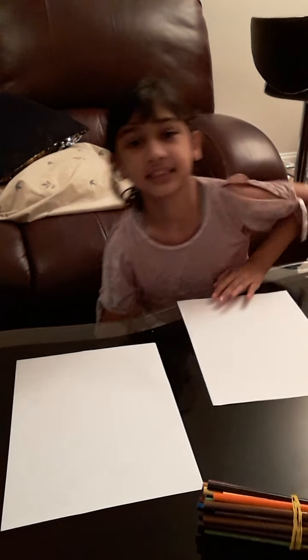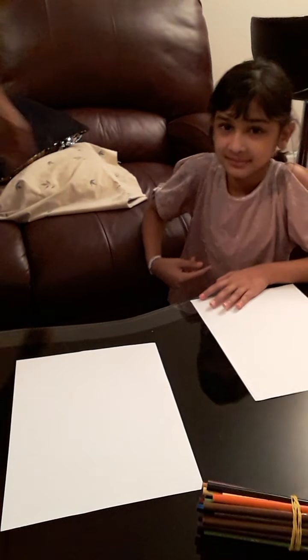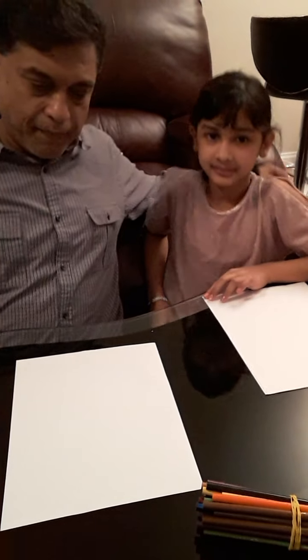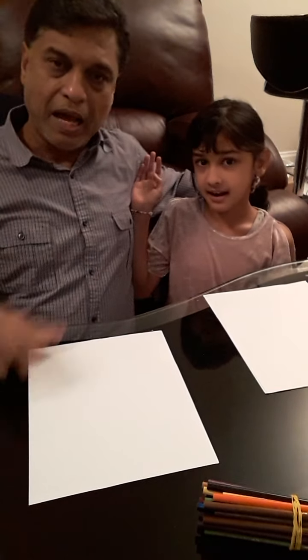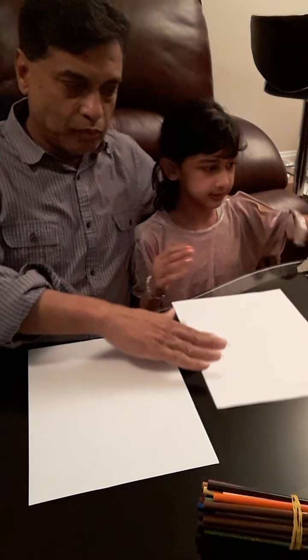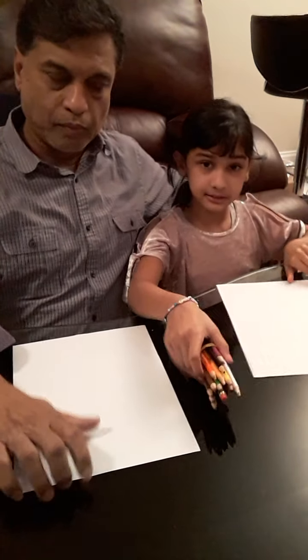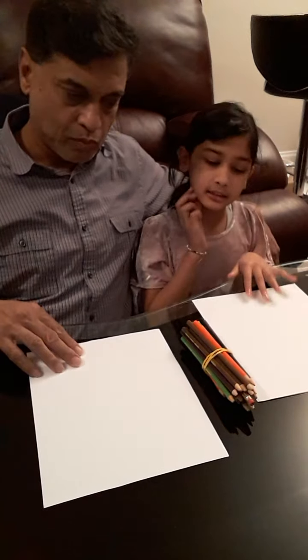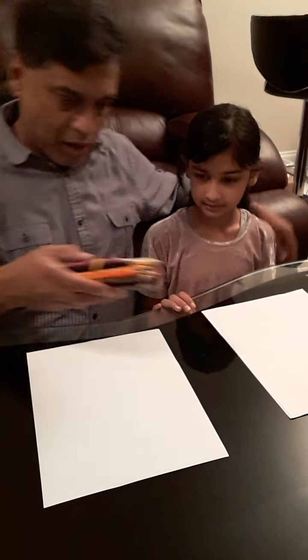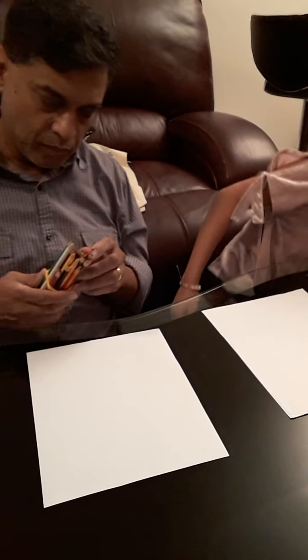Hey guys, what's up? It's me Sunaya and today we have a very, very special guest. Come on in. Hello. Hi there. How are you doing? What are we going to be doing today? So this is my dad. Today we're going to be doing some drawing. We have color pencils. So what do you think we're going to be drawing today? You'll draw the cartoon. I'll draw a rose flower. How about that?